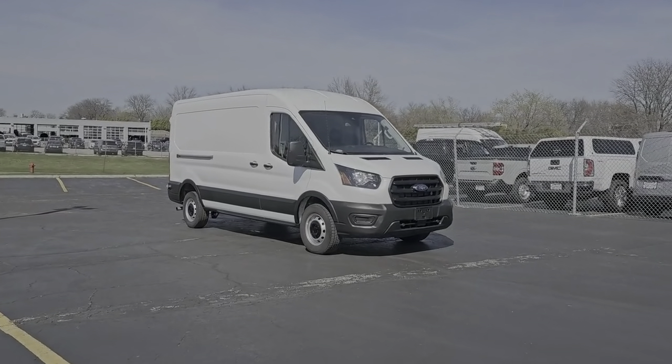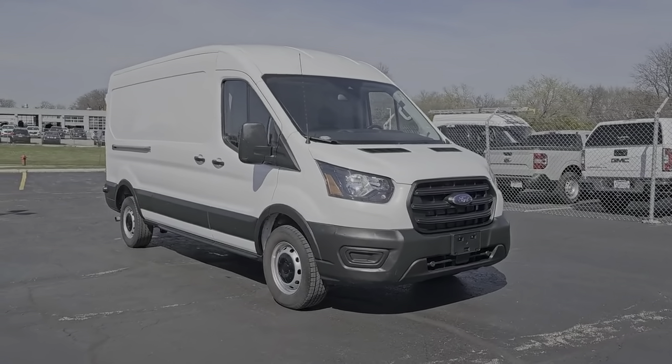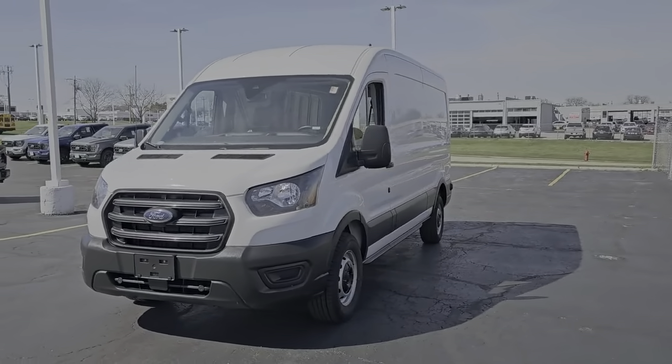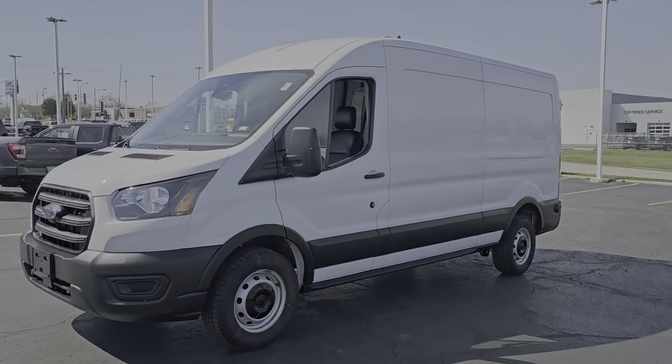Hop into the 2020 Ford Transit. With less than 80,000 miles on the odometer, this vehicle stands out from the rest. Whether you're looking to move a group of passengers, bulky cargo, or a combination of both, this flexible transit has your back.